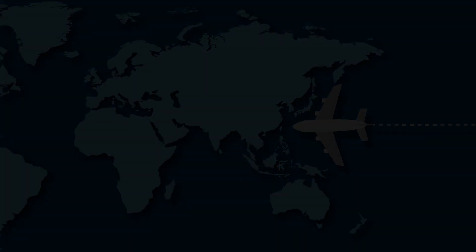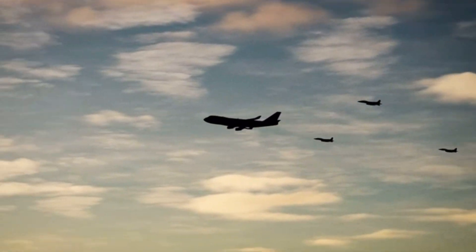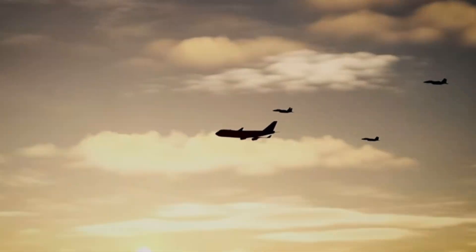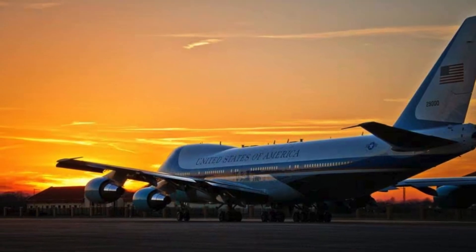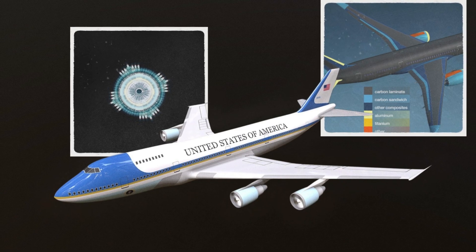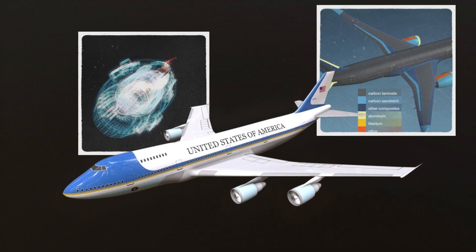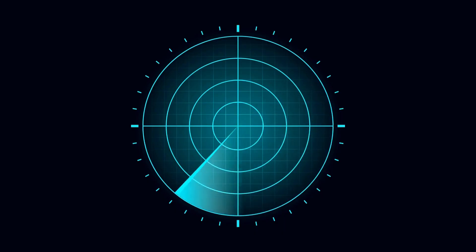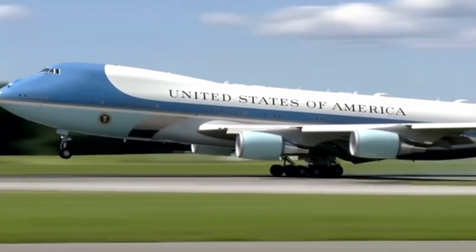Once the basic airframe is completed, the aircraft is flown to a secure facility where it undergoes secret modifications, turning it into a flying fortress. One of the first things to note is the aircraft's reinforced structure. The body of Air Force One is hardened against electromagnetic pulses, ensuring it can withstand the effects of a nuclear blast from afar. Additionally, it's equipped with flares and electronic countermeasures that can jam enemy radar and confuse incoming missiles, making it nearly impossible to shoot down.